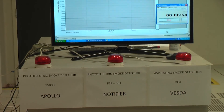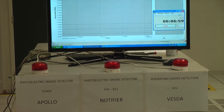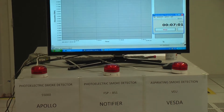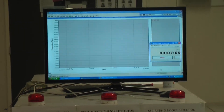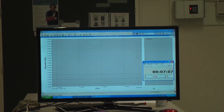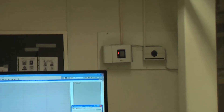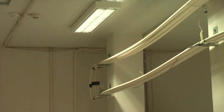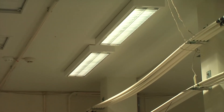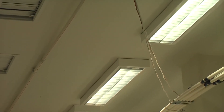The VESDA system provides active sampling, making it much more efficient at trapping smoke and taking it to the detection chamber for analysis. Whereas for the spot detectors — the Apollo and the Notifier — smoke has to traverse and penetrate the sensing chamber by means of diffusion or slight air movement within the ceiling to provide effective detection.